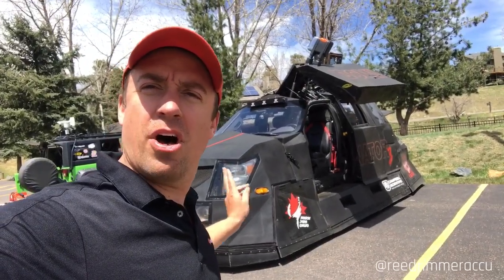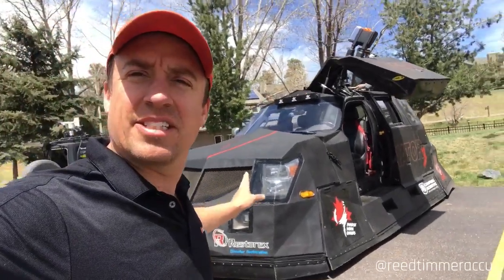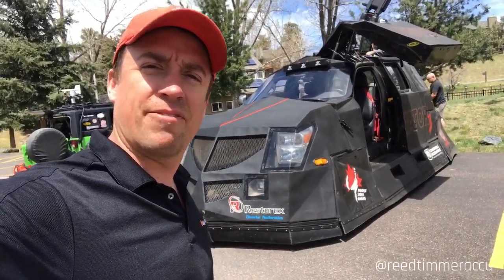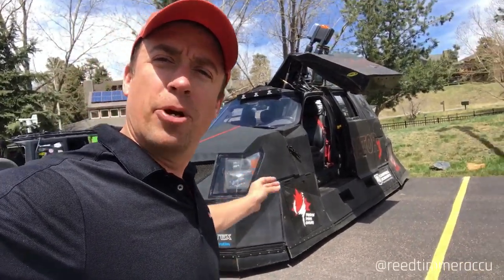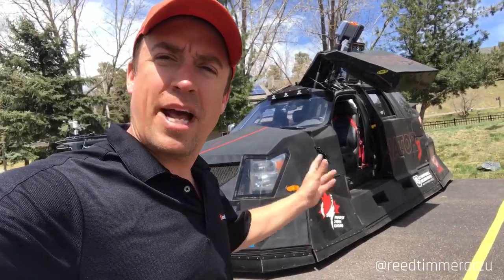I'm standing in front of the Dominator 3, the ultimate storm chasing vehicle. It's an armored, tank-like vehicle that's custom built to get close — if not inside — tornadoes to measure scientific data that other people can't safely collect. It does have a hydraulic system that can drop this aerodynamic outer shell flush to the ground, and then harpoons go into the ground as well to fasten and anchor it as the tornado passes overhead.